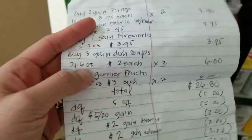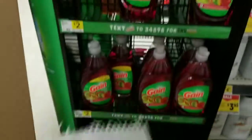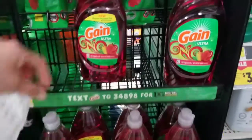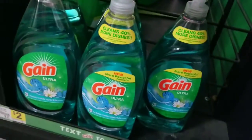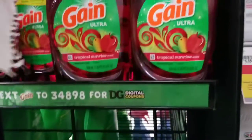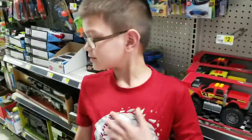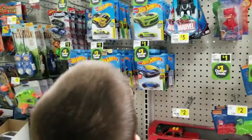Next on our list is three Gain dish soaps for $2 each — that's the 21.6 oz. So we're gonna grab this one, and then this one, and maybe another one — the tropical scent.